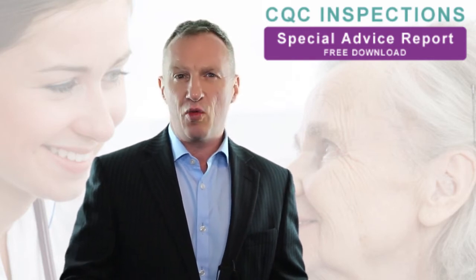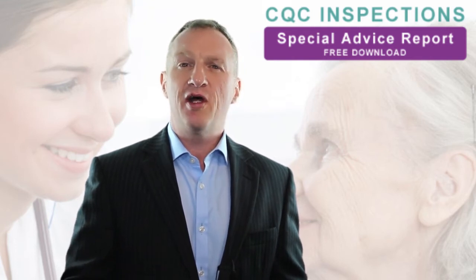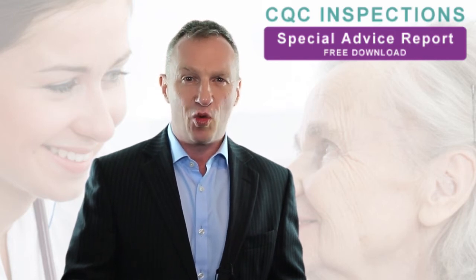Discover exactly what the CQC are looking for when they inspect your care service, and information as to how your service will stand based on the CQC's five key lines of inquiry.